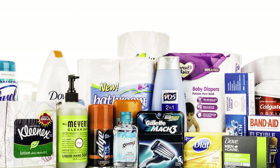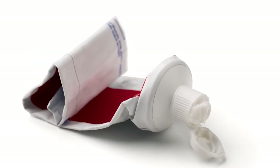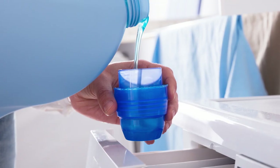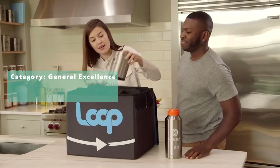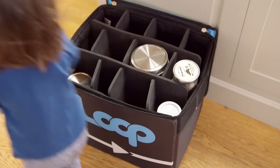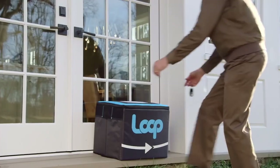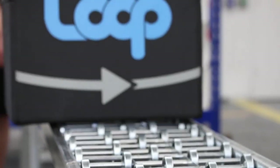Coffee isn't the only industry with a single-use packaging problem. Think about all the household goods like toothpaste, laundry detergent, and ice cream that come in disposable containers. Loop allows you to order major brand items in reusable containers. When you're done, Loop picks them up, cleans them, refills them, and sends them on to new customers.